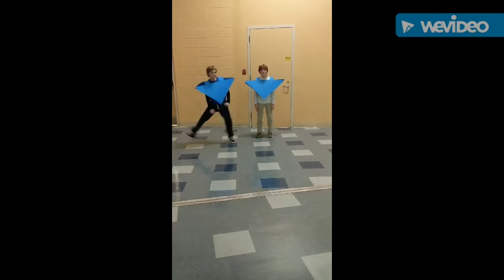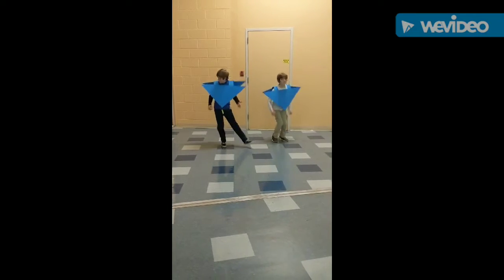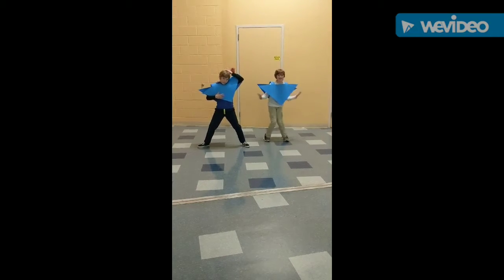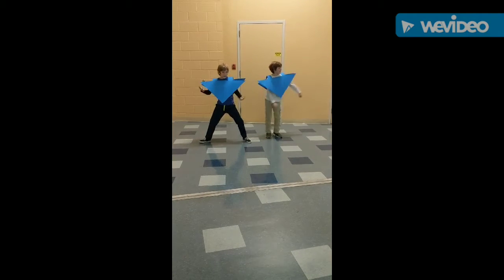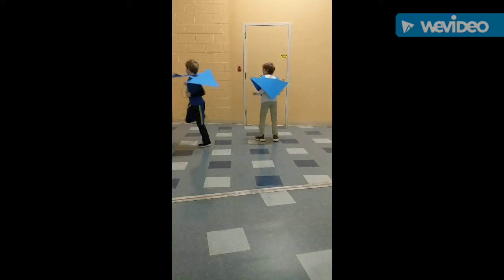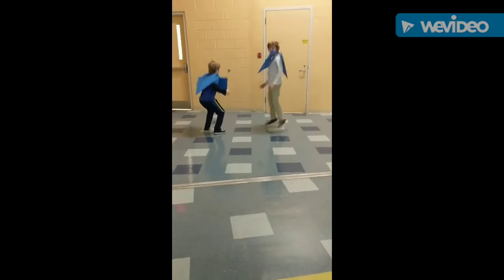Special right triangles are cool. Sine opposite, I thought you. Cosine adjacent, I thought you. Tangent opposite, Jason. So good, so good. Sine opposite, I thought you. Cosine adjacent, I thought you. Tangent opposite, Jason. So good, so good.